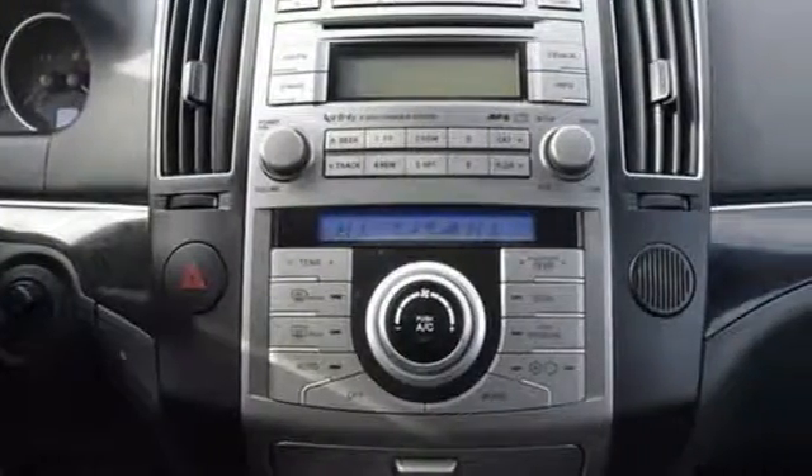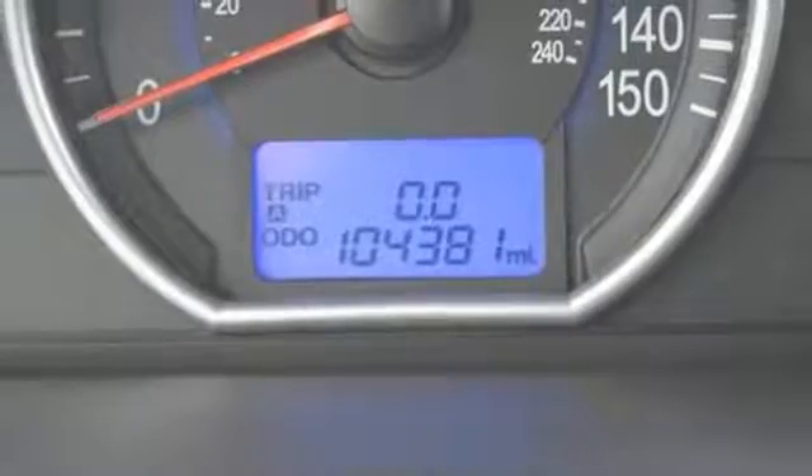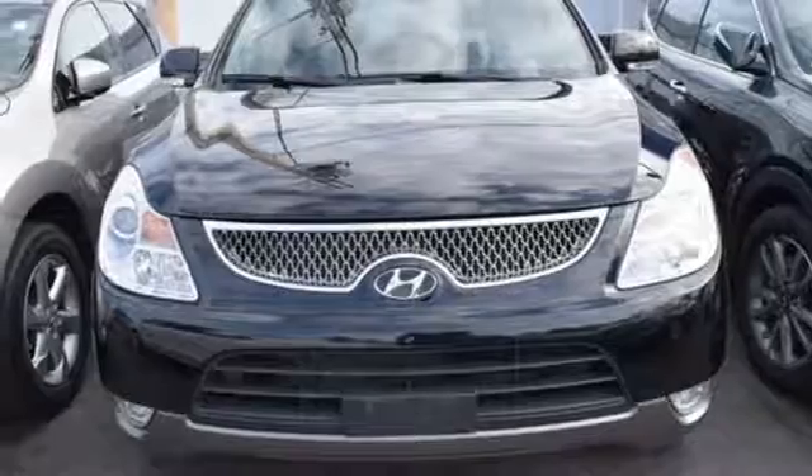With so many standard features combined with superb build quality and affordable luxury, the Veracruz is the absolute best value in its class, second to none. Come see for yourself today.